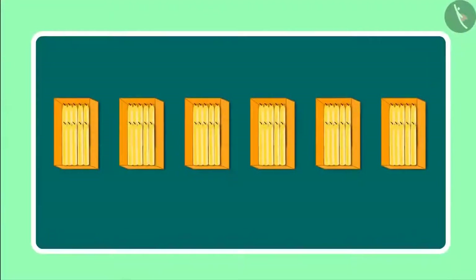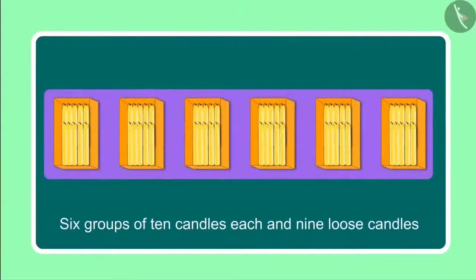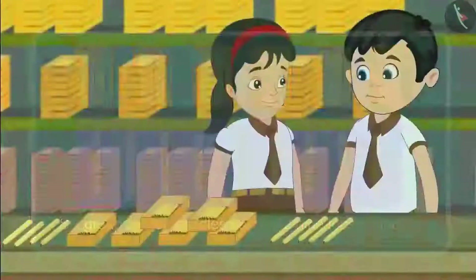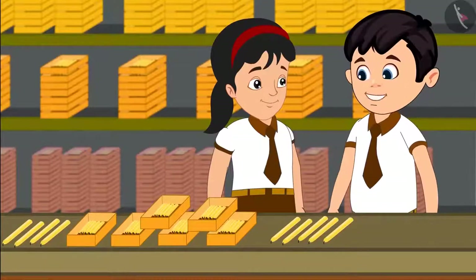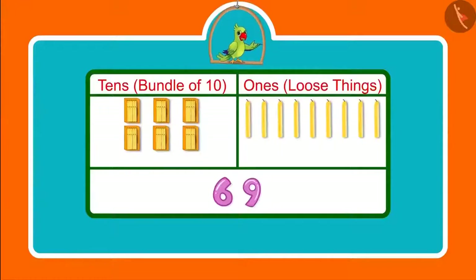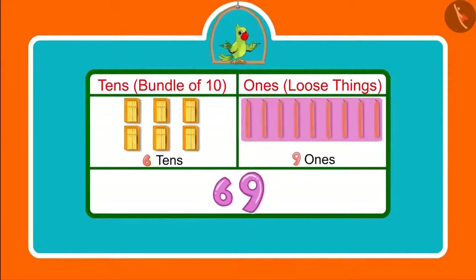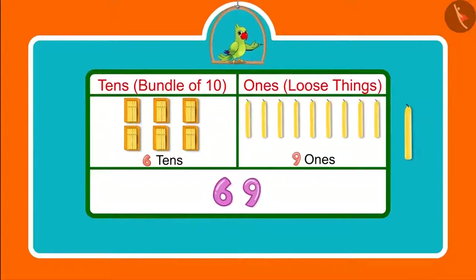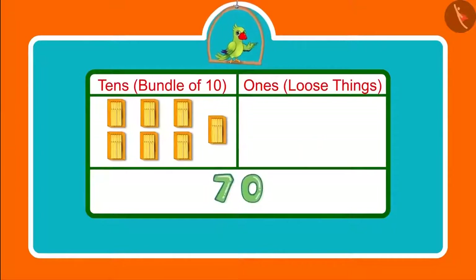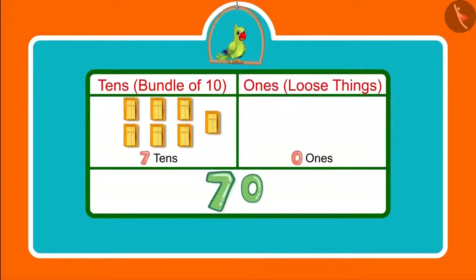Yes, Pinky, counting candles was a lot of fun today. Children, you saw how Chotu and Pinky counted candles. They had 69 candles, which means 6 10's and 9 1's. Children, had Chotu and Pinky got 1 more candle, then what would have become the total number of candles? They would have got 70 candles, meaning after 6 groups of 10 candles, they would have got 1 more bundle of 10 candles. This means 7 10's.